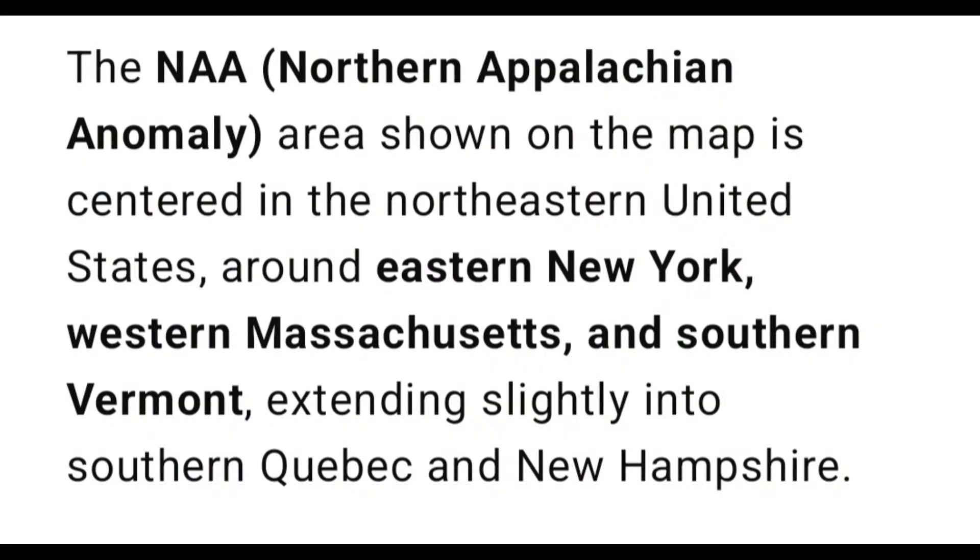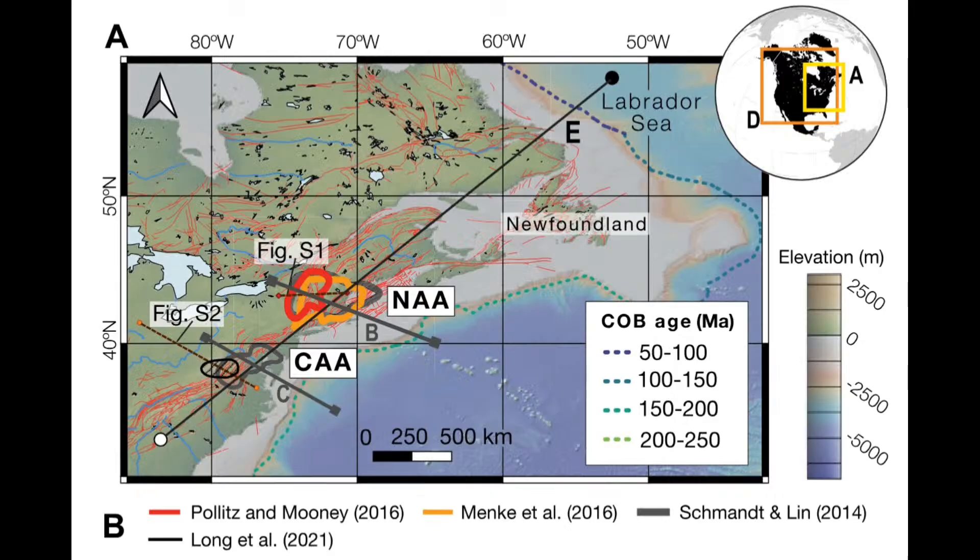This tells us we need to be on watch and aware of these situations. The NAA — the Northern Appalachian Anomaly area shown on the map — is centered in the northeastern United States around eastern New York, western Massachusetts, and southern Vermont, extending slightly into southern Quebec and New Hampshire. The CAA is right close to the fault. This is where the heat blobs have moved in. The thermal movement is happening.